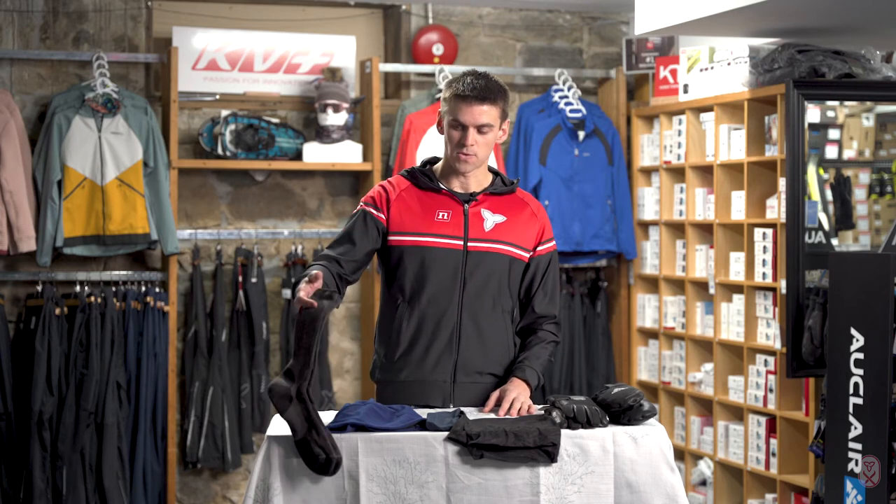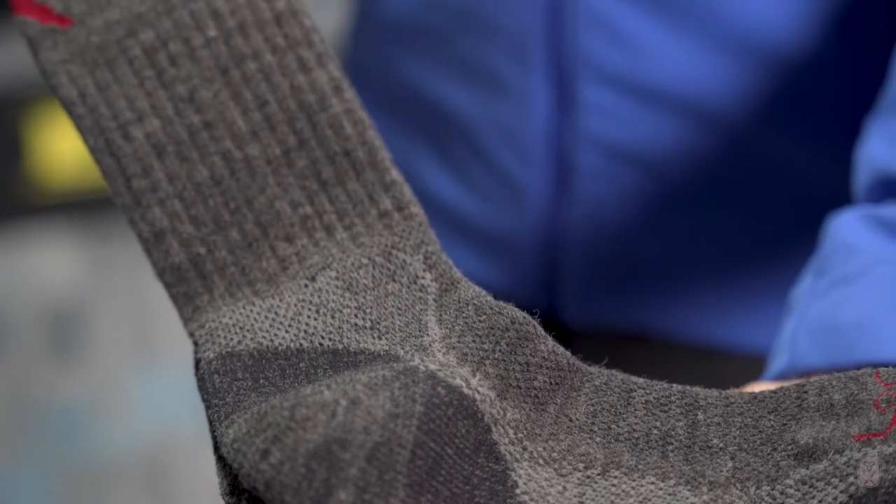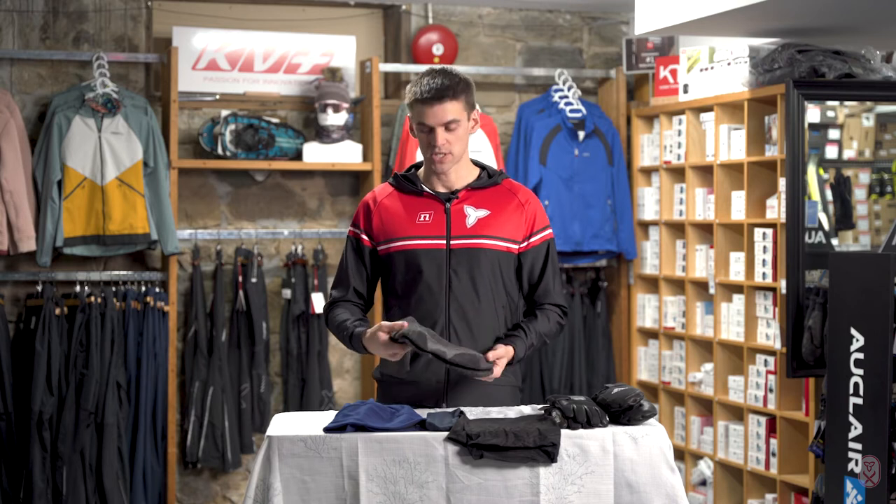The last piece of your layering system includes your socks, your headwear, and your mitts or gloves. Your extremities — like your fingers, toes, and ears — are the quickest things that are going to get cold while you're out on the trails, so it's important to keep them covered. For socks, you want to pick a material similar to your base layer: either a wool or synthetic material that's going to keep moisture away from your skin.